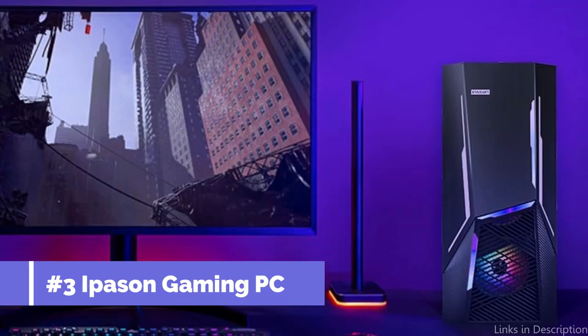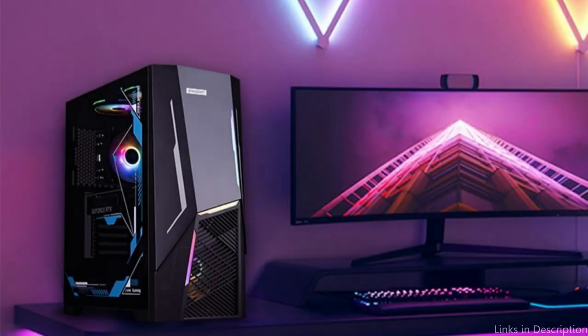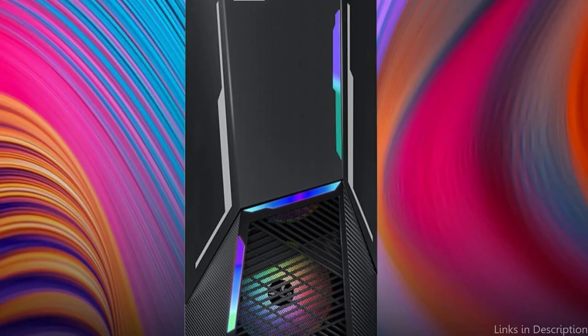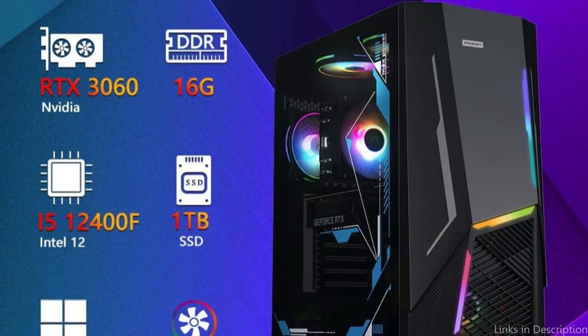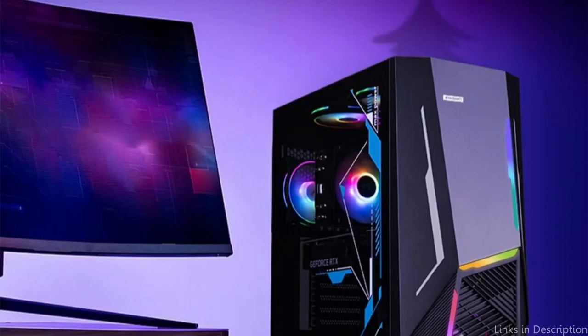On number three, we have the Ipasen Gaming PC. The Ipasen Gaming PC is definitely a model to take a look at if you're looking for a gaming PC that offers excellent performance and great features for your sim racing requirements. This powerful PC has been designed to elevate your racing experience. The Ipasen Gaming PC's Intel Core i5 processor ensures blazingly fast performance and seamless multitasking, whether your needs involve challenging online multiplayer races or navigating complicated tracks. An amazing gaming experience with outstanding visuals is certain thanks to the powerful RTX 3060 graphics card.